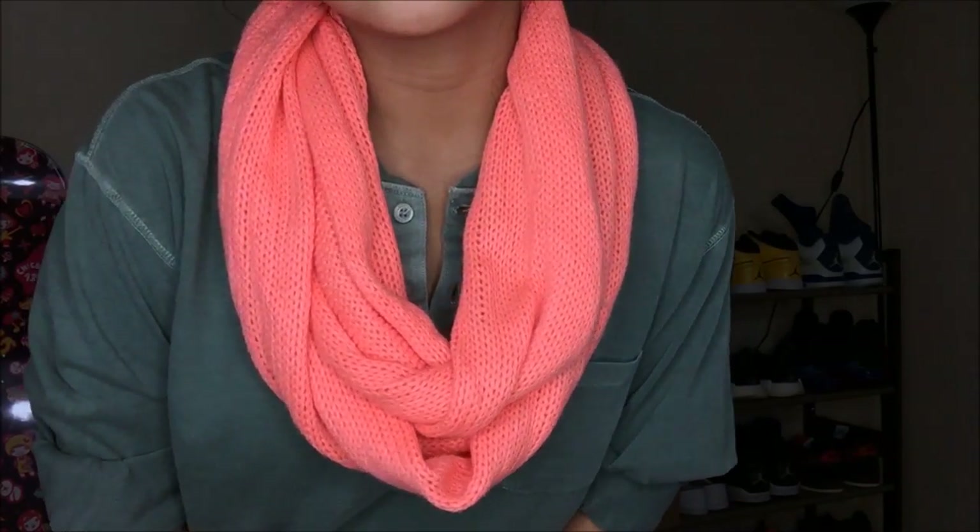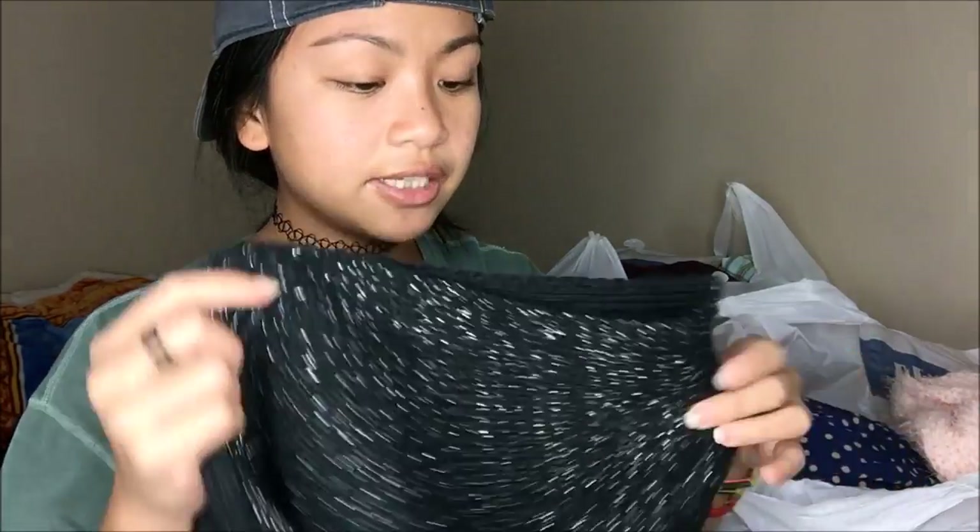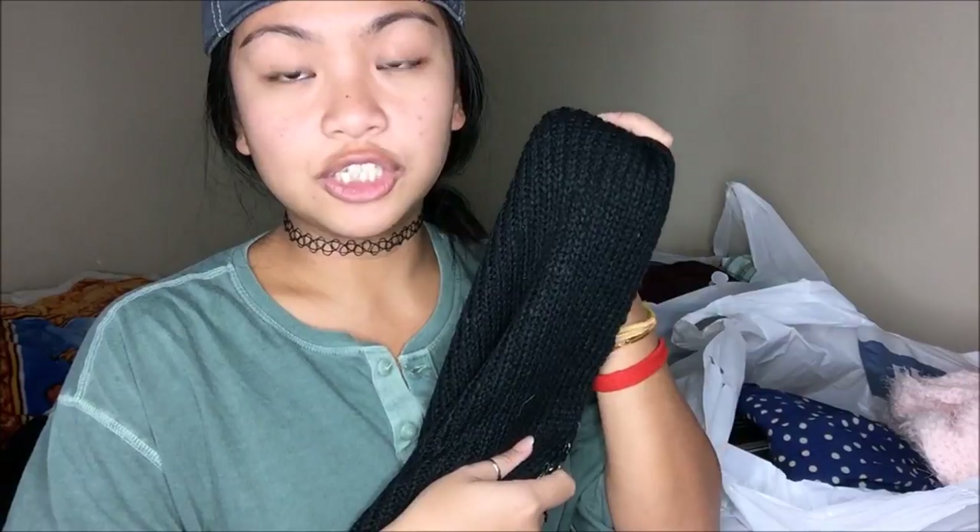An orange infinity scarf — this was originally $4.99. Then another infinity scarf: one side is just plain black and the other is black with some silver accents. This was originally $5.99 at Goodwill.